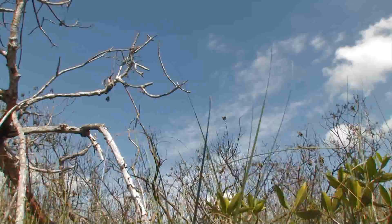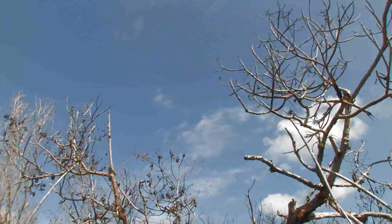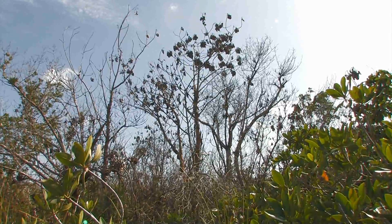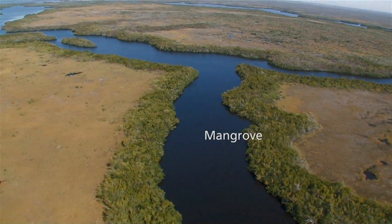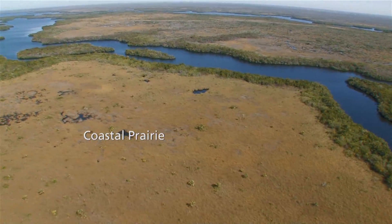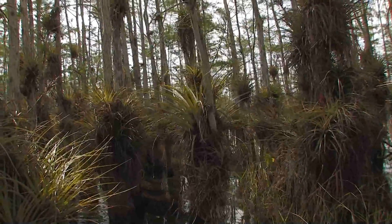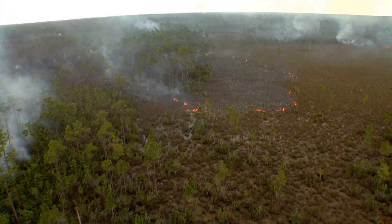Another thing about mangroves is they do not like fire — they're actually fire intolerant. Mangrove trees cannot resprout after a fire. However, fire does help to keep them out of the neighboring coastal prairie, which is fire-dependent. So the mangrove is like the hardwood hammock and cypress in that it doesn't like fire, while on the other hand the sawgrass prairie and pine rocklands need fire.